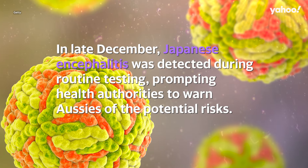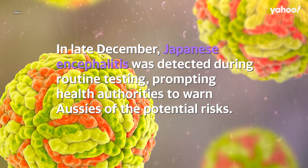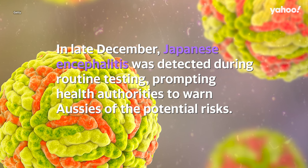In late December, Japanese encephalitis was detected during routine testing, prompting health authorities to warn Aussies of the potential risks.